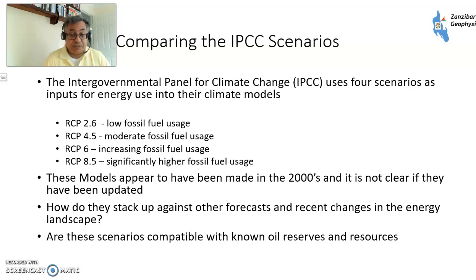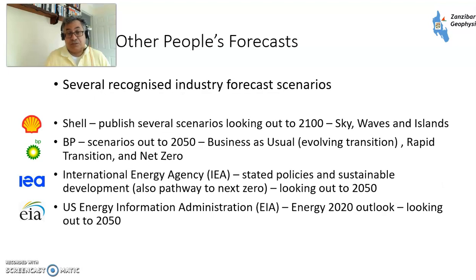Are these scenarios compatible with known oil reserves and resources? I'm going to compare them with several other people. Shell, the Anglo-Dutch oil company, produce a lot of scenarios. They're in some ways the pioneers of scenario planning and they produced some scenarios early on this year: Sky, Waves, and Islands. You can have a good look at Shell's website which describes how all these scenarios work.